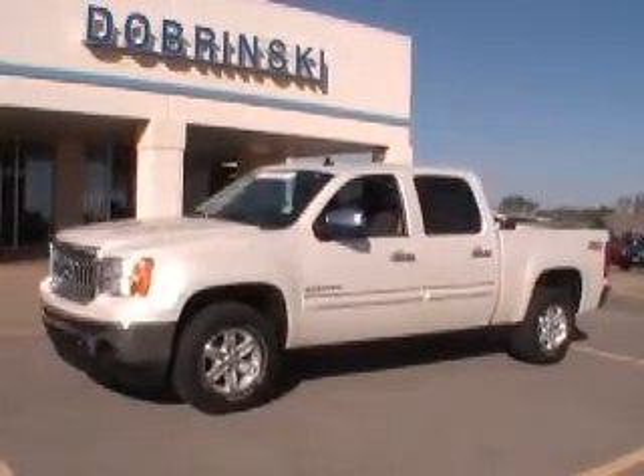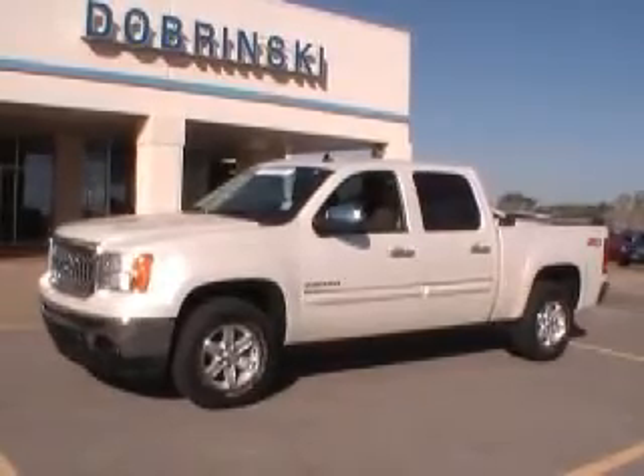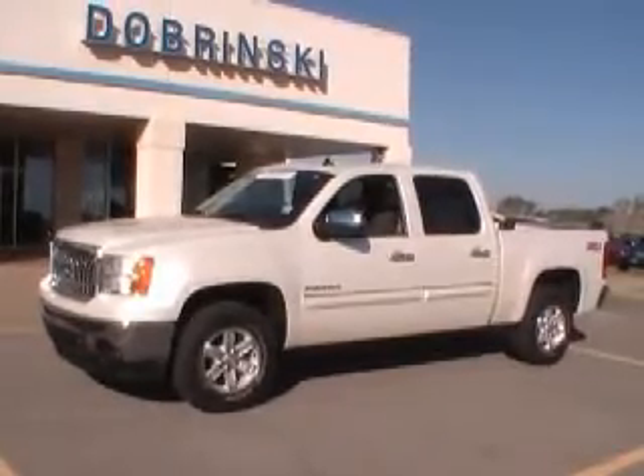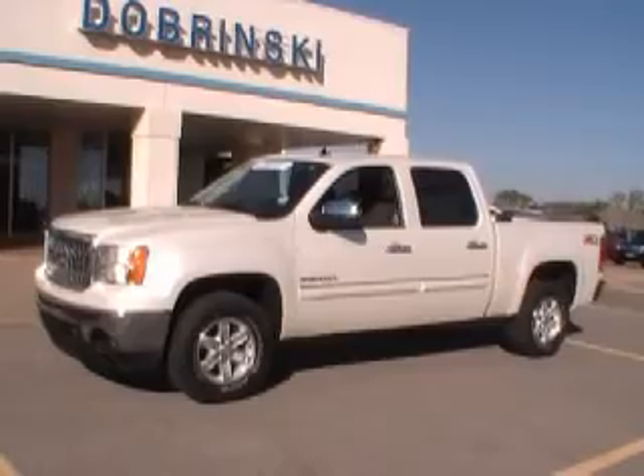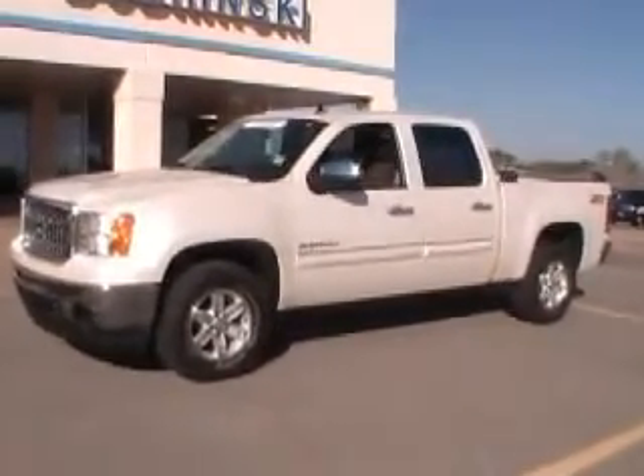Welcome to the Dobrinskys. I'm Darrell. I want to tell you about the 2011 GMC Sierra Z71 four wheel drive. This vehicle has 20,000 miles on it — a new car trade-in this week.